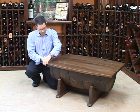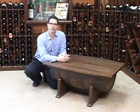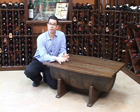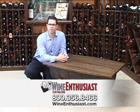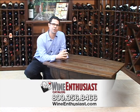Everything about this product is handcrafted, and because it's made with these recycled barrels, it's one of those green, eco-friendly products made here in the U.S. If you have any questions on the whiskey barrel table, just give us a call at 800-356-8466. Cheers, thanks for your time.